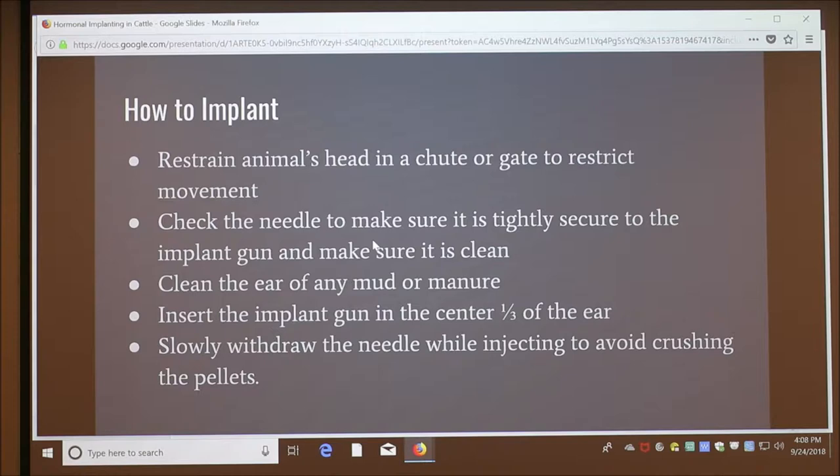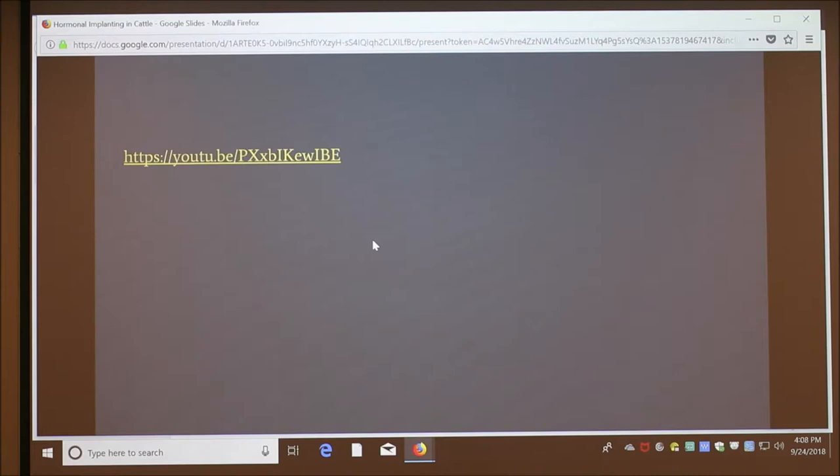The implant should also be slightly movable if it's placed in the right spot. If you get into the cartilage, it won't move and there's no blood flow, so the implant won't work. Each misplaced implant can cost you $15 to $20.